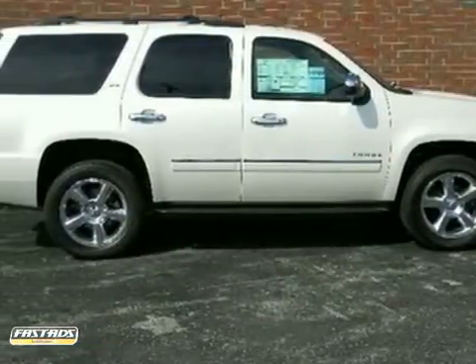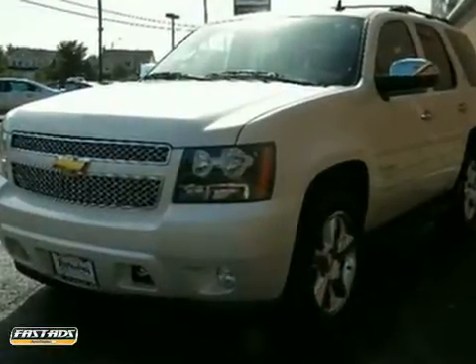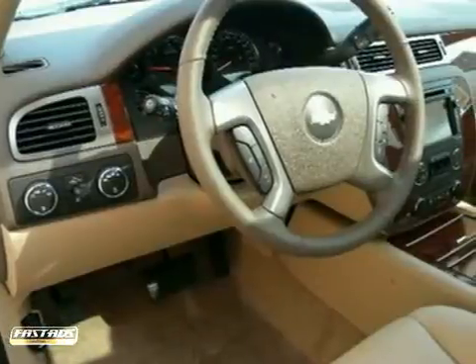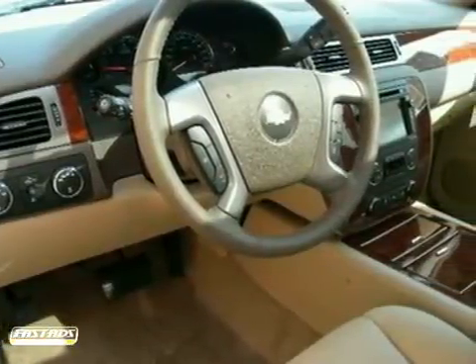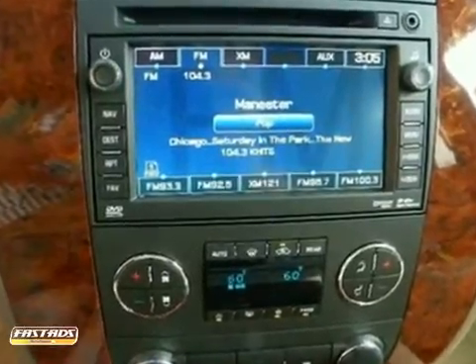Here's a 2011 Chevrolet Tahoe. This stunning SUV comes packed with standard amenities, including dual-zone air conditioning, a six-speed shiftable automatic transmission, anti-lock brakes, a tire pressure monitor, child safety locks, alloy wheels, and a flex fuel engine.